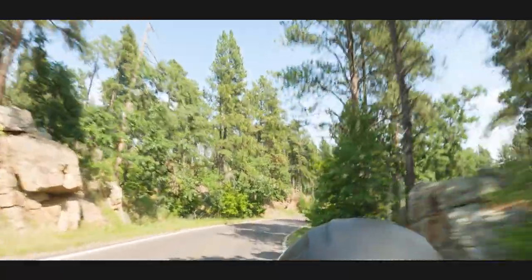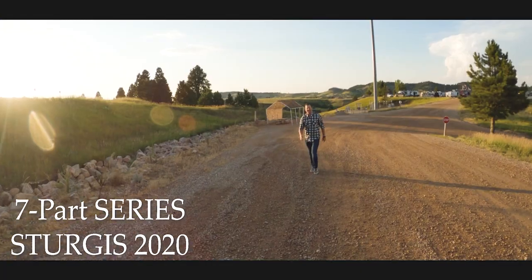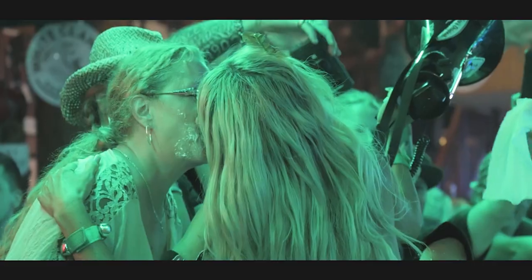Speaking of motorcycle rallies, did you guys know that we have a seven-part series from Sturgis 2020, which includes a pretty risque night out when we went to visit the nightlife in Sturgis? I'll throw a link right up here so you guys can check that out and get fired up for Sturgis 2021. Are you going to Sturgis 2021? Let me know down in the comments.